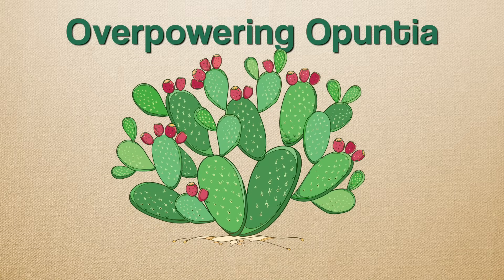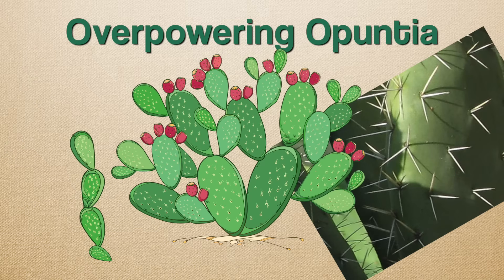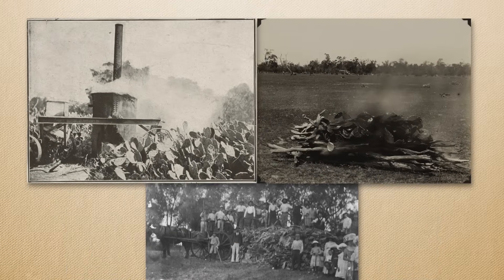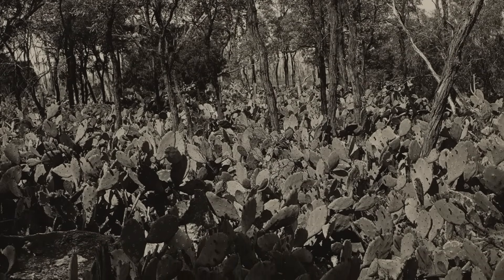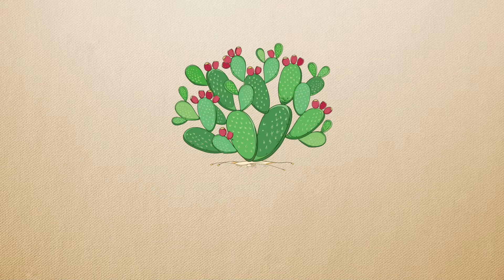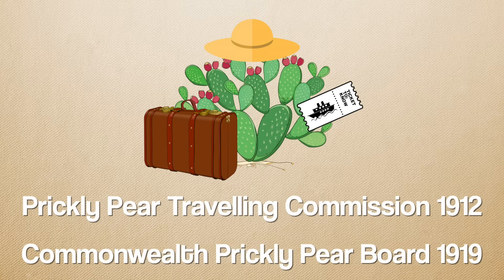So we have a plant that's super hard to get rid of because of its naturally defensive cactus spines and its innate ability to regenerate from its amputated limbs, and has Australian animals spreading its seeds via delicious fruits — dominating an area about the size of Oregon. Australia needed to do something. They tried slashing, burning and poisoning, but all of these methods were either incredibly labour intensive, had little effect on the cactus thanks to its ability to regenerate, were expensive, or were bad for livestock — or all of the above. To further investigate other means of cactus control, the Prickly Pear Travelling Commission was formed in 1912, followed by the Commonwealth Prickly Pear Board in 1919.